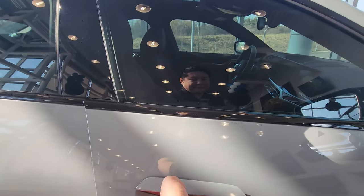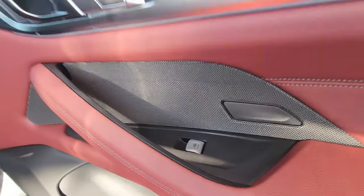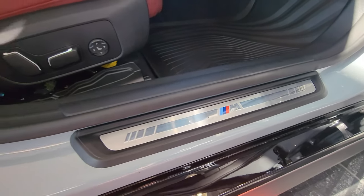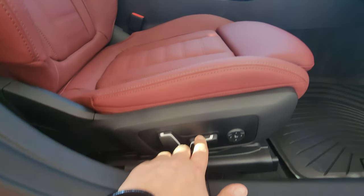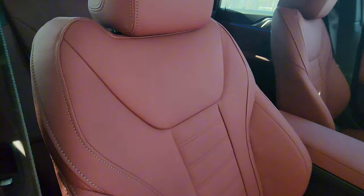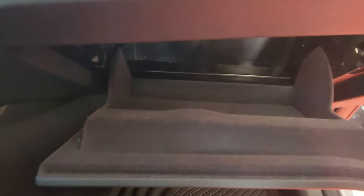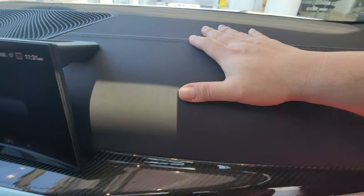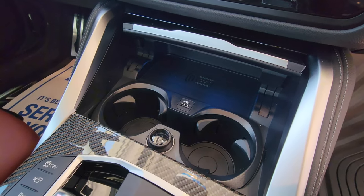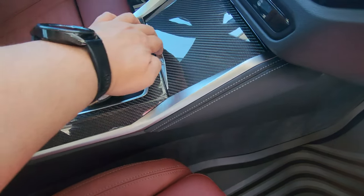Opening the front passenger door: Harman Kardon sound system, galvanic controls, soft-touch material at the top, nice soft supple Vernasca leather, aluminum M door sill, and a full power seat with lumbar. We have a manual under-thigh extension and a manually adjustable headrest — forwards, backwards, up, down. The seats look awesome with carbon fiber interior trim and nice ambient light along the bottom. An illuminated glove box, nice stitching across the dash, iDrive 8. Down below: a wireless charger, USB Type-A, cup holders, 12-volt plug, more carbon fiber, and a USB Type-C charging port — also illuminated.